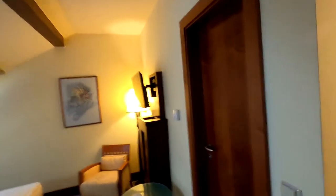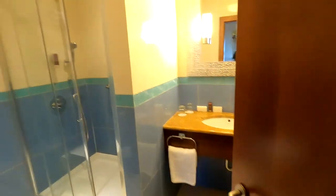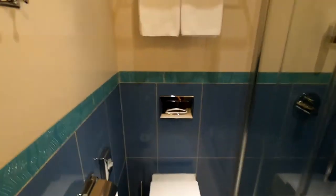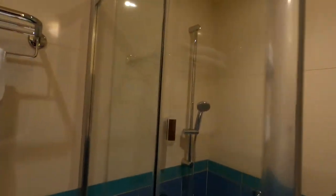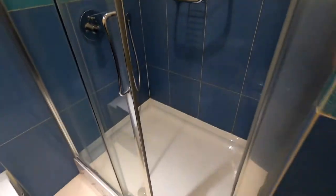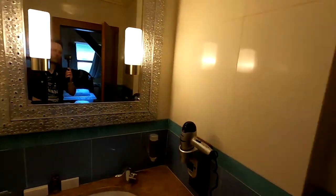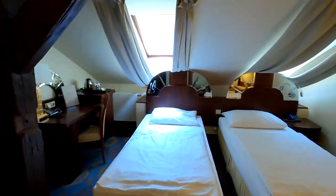Let's see the bathroom — yep, here it is. Actually quite nice, a little bit standard but I cannot complain, it looks quite nice.